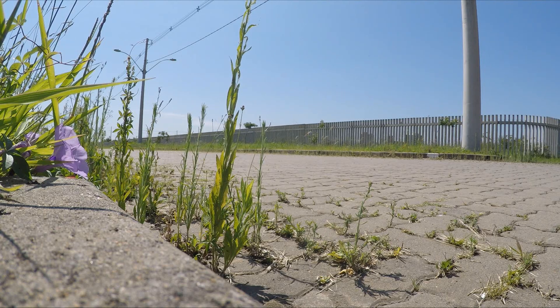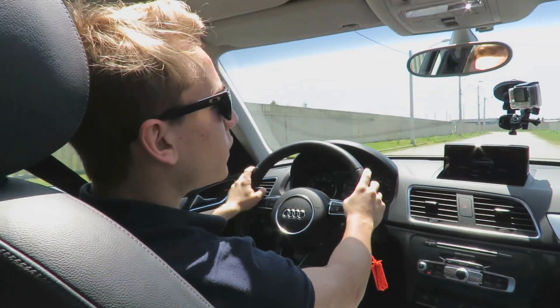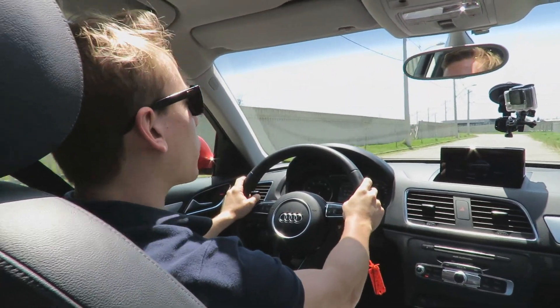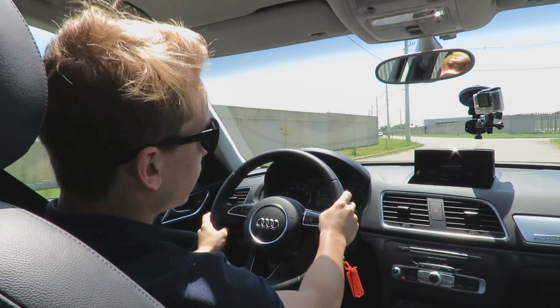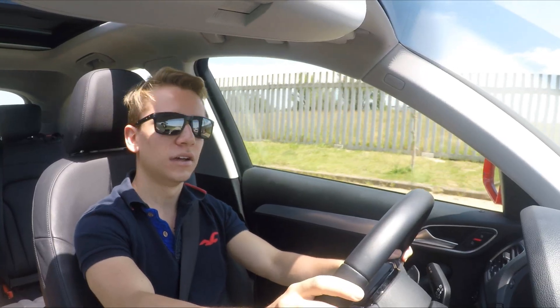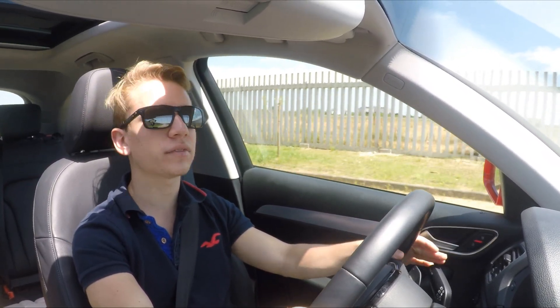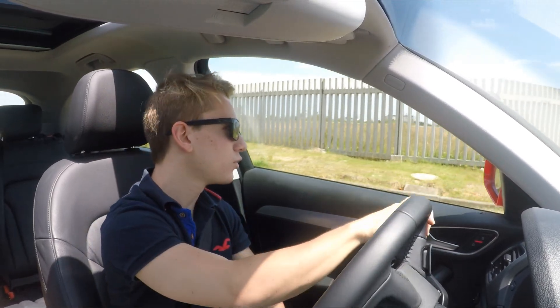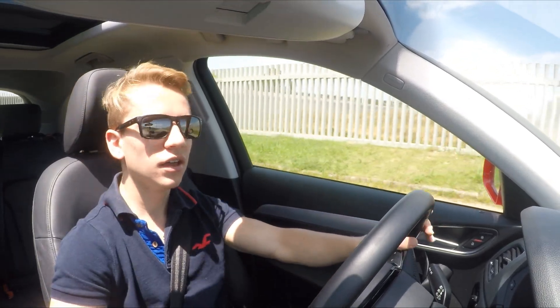Talking about exclusivity, the 2.0 Ambiente version comes with chromed exterior trim and door sills. Additionally, it comes with a front parking sensor. In this Ambiente version, you can also acquire the Comfort package for R$7,500. This package includes a Bose sound system with 14 speakers and 465 watts. The Audi sound is already one of the best in the premium category in its standard version, so the Bose system must be really great.